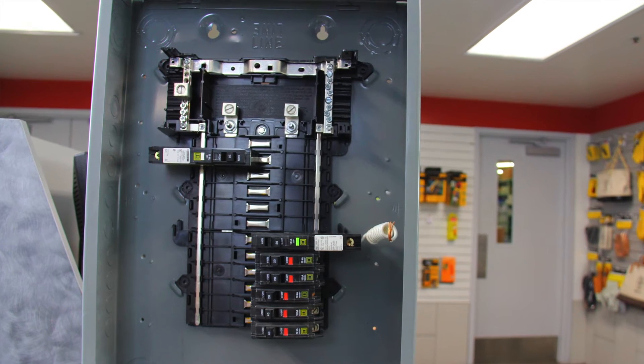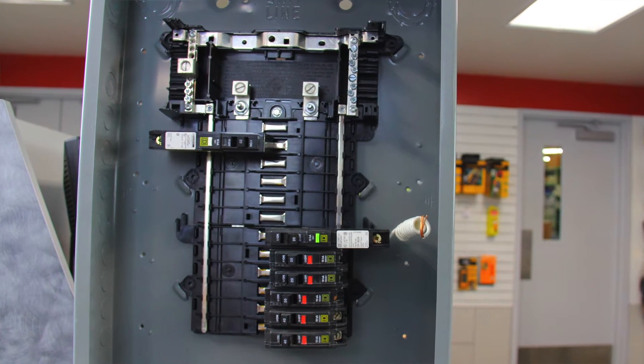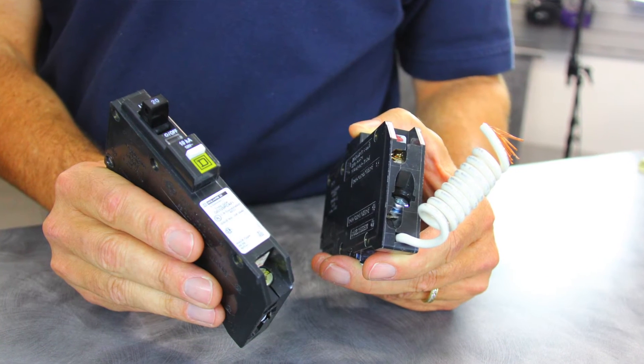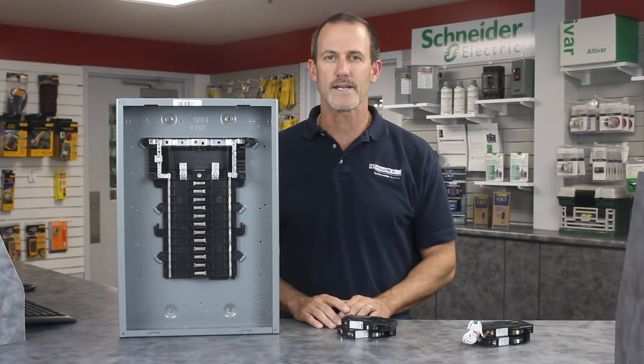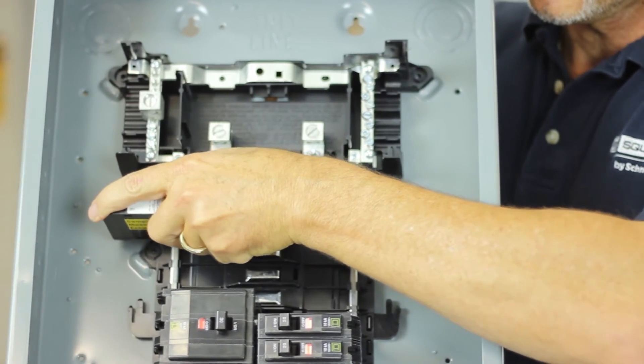We've developed an innovative method that completes the branch-neutral connection for you on CAFI-protected circuits. And, as you can see, the pigtail is gone. It's been replaced by an innovative connector that plugs on the load center and completes the branch-neutral for you.